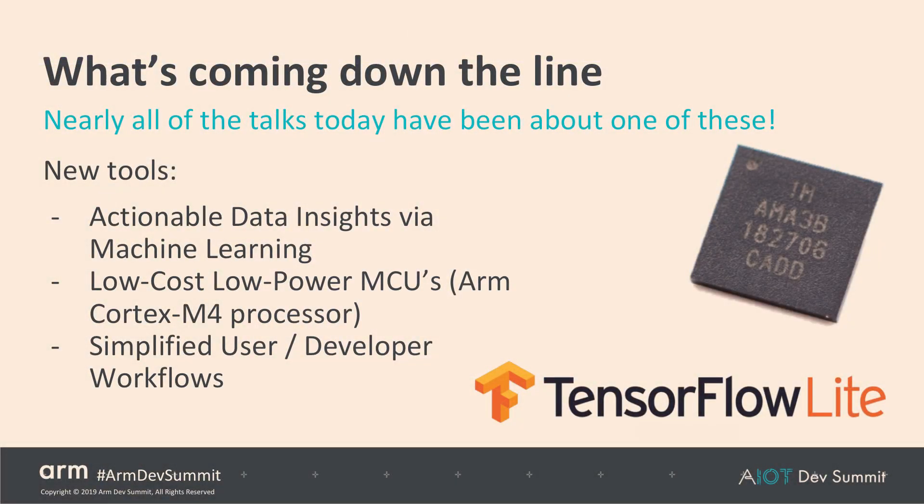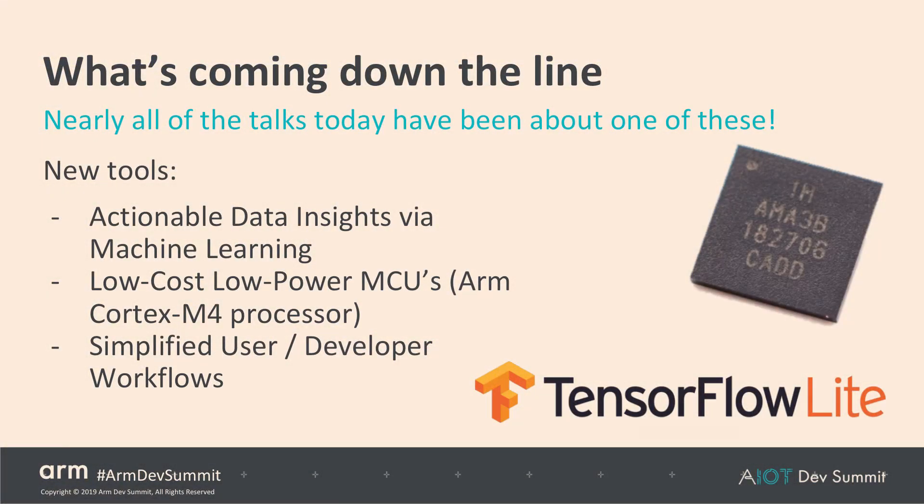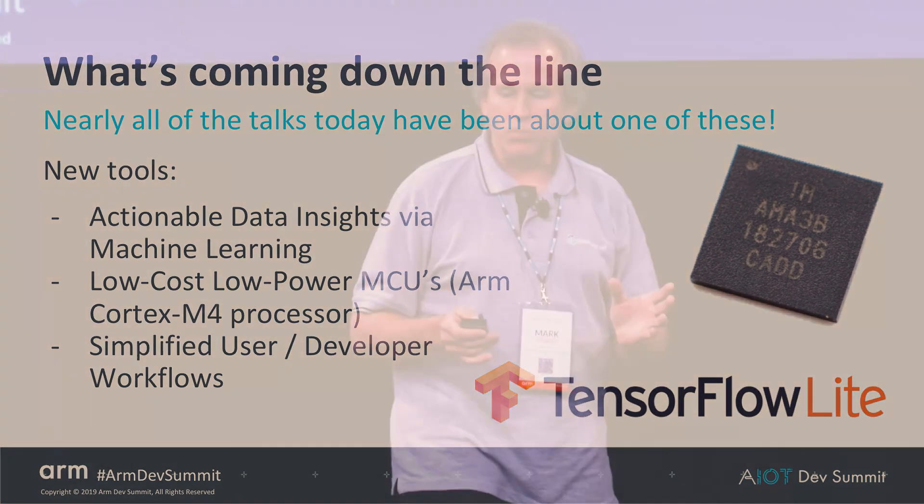Nearly all the talks here have been about some of these solutions. We're looking at machine learning on far-edge devices — things such as TensorFlow Lite for microcontrollers — which will expose actionable data, filter out noise, and allow us to get real-time monitoring without an always-on connection. Low-power MCUs such as the Ambiq Apollo 3 enable battery-powered operation: the MCU runs the inference engine and checks sensors frequently but doesn't power up the cellular modem until it has to, allowing us to detect and immediately report faults. Workflows for machine learning are also becoming easier to use, making training and deployment at large-scale installations practical for our end customers.